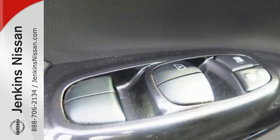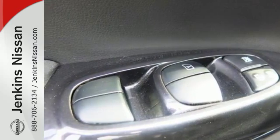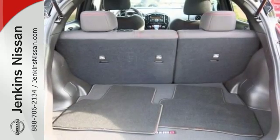And for those surprises lurking, you get the reassurance of multiple airbags, anti-lock brakes, and stability and traction control.